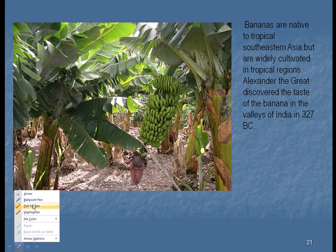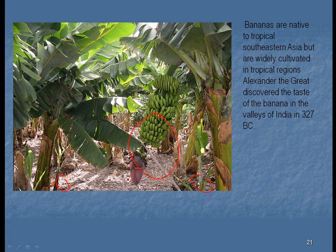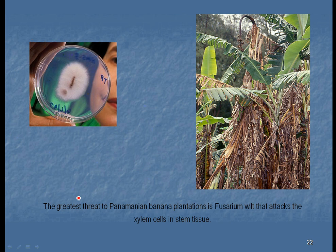Since banana seeds are sterile, they must be propagated another way. You can see these little shoots coming out of the plant — they are dug up, separated from the plant, and grown in another area. It typically takes about two years for this to form, and after it forms the original plant will wither away. Bananas can grow in just about every country as long as they're protected from freezing. Right now there is a threat called the Fusarium wilt, which blocks the xylem — the vascular system that moves water upward in the plant — causing the plant to be unable to uptake water and eventually die.